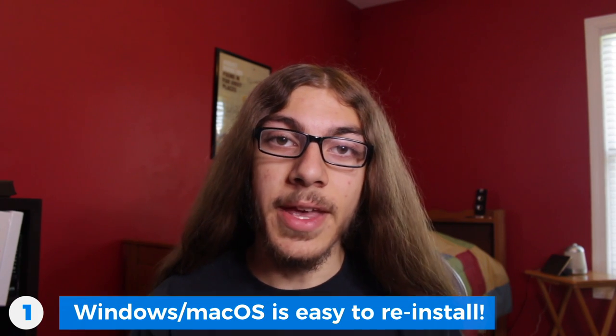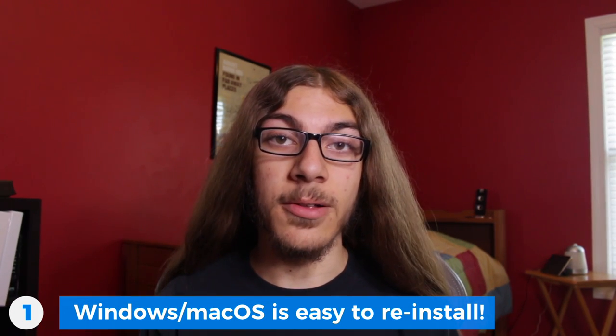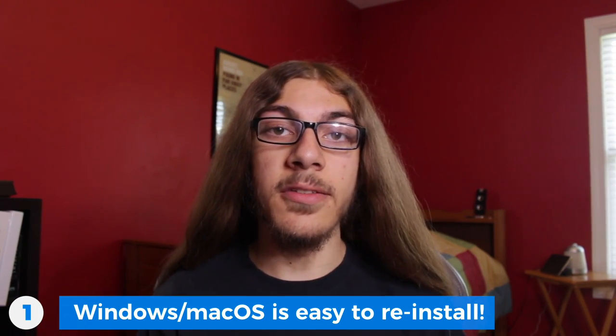So why do this? Well, there are a number of benefits. Number one: if you ever have a problem with your computer and you need to reinstall Windows, you just unplug your drive, reinstall Windows, wipe the internal drive, reinstall your programs, plug in your external drive, and all your files are there — you're good to go.